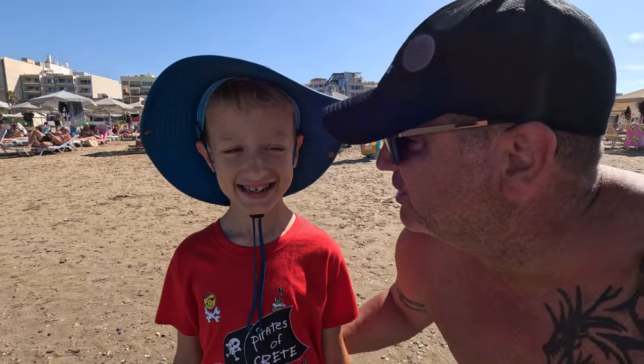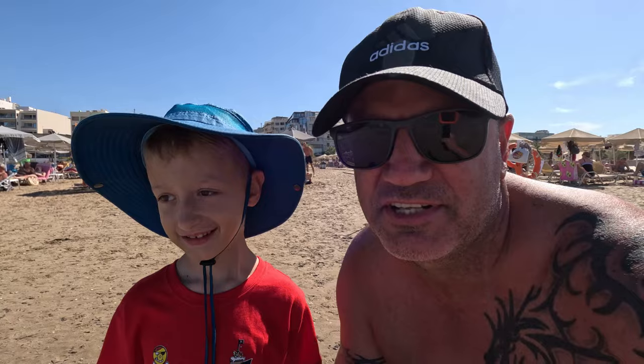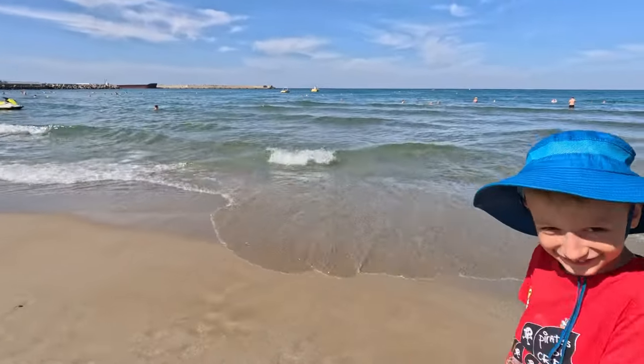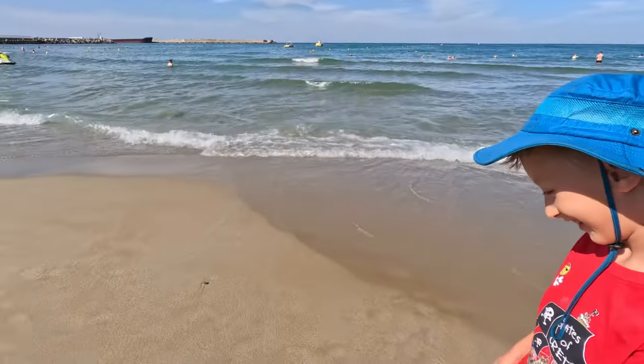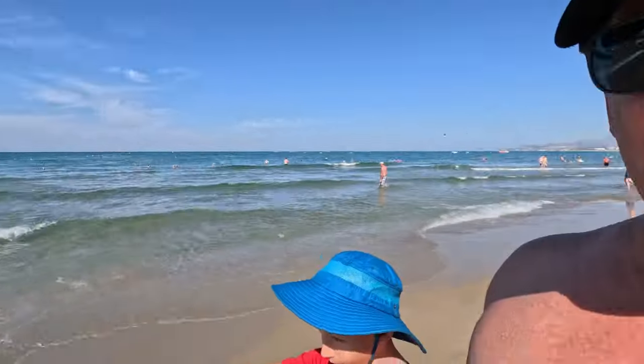Me and my oldest son Logan are going for a little walk to show you the different parts of the beach. As we mentioned earlier, on the west side of the beach it is a little bit more powdery sand and less pebbles, and then as you go further east on the beach it does get a little bit more rocks and pebbles in the water.